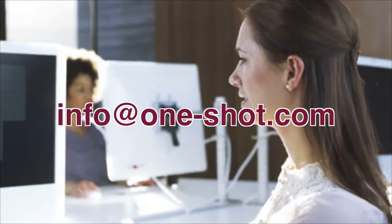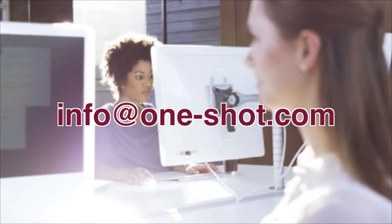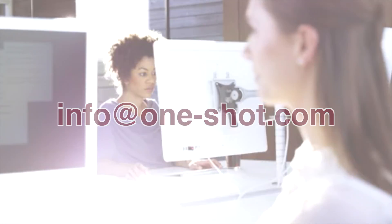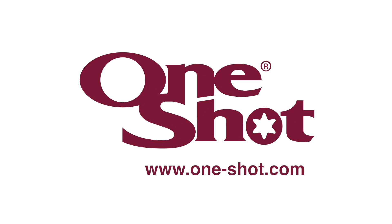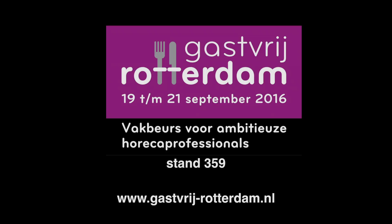For more information, contact OneShot at info@one-shot.com. Check out our website at www.one-shot.com. We will be appearing on the Lavenezia stand.